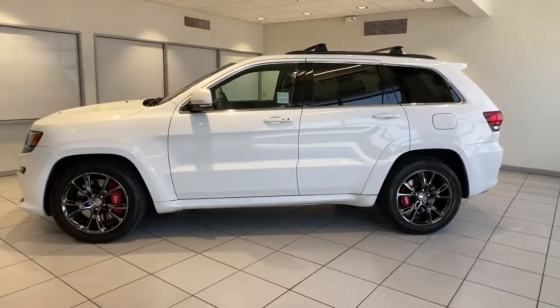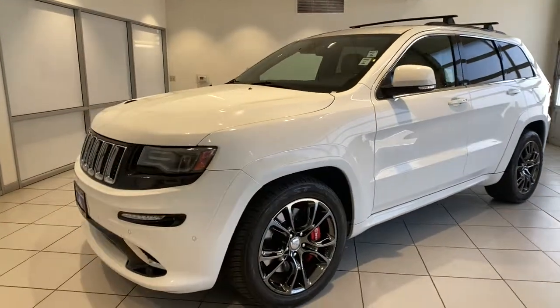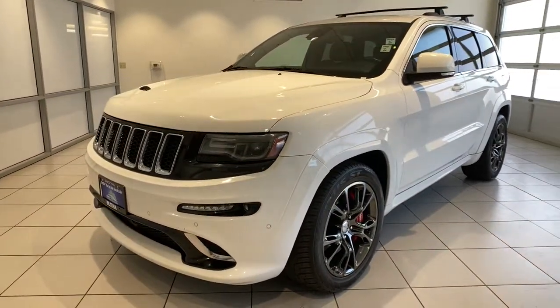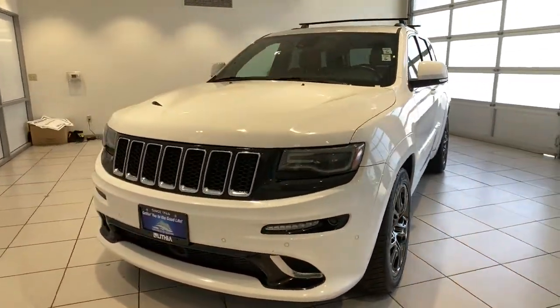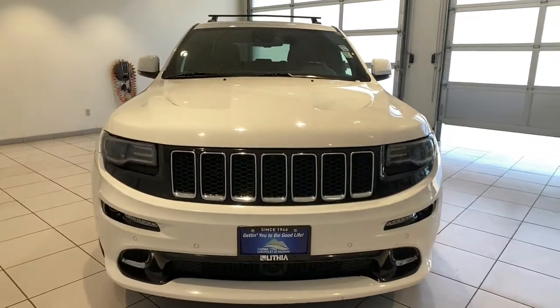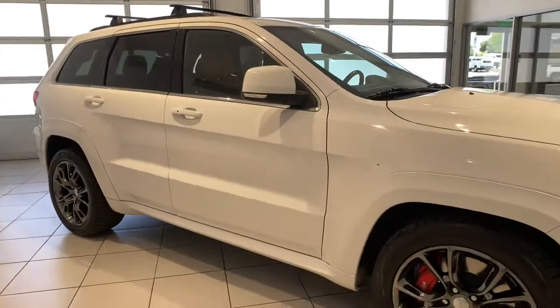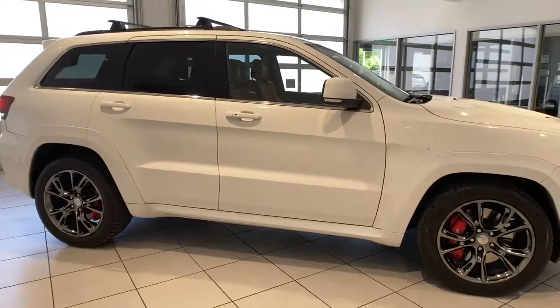You will be amazed by this 2014 Jeep Grand Cherokee. With less than 100,000 miles on the odometer, this vehicle provides excellent value. Answer the call to adventure in refined luxury in the Grand Cherokee. It brings rugged versatility, advanced safety features, and passenger-focused technology along on every journey.